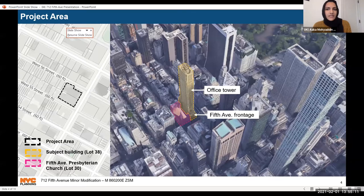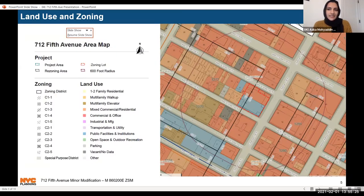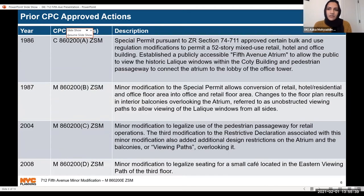The subject building was developed in accordance with a special permit in 1986 pursuant to ZR Section 74-711. As part of the approval, a publicly accessible atrium was established to allow the public to view the historically significant windows located on the 5th Avenue facade of the Cody Building; there were subsequent minor modifications in 1987, 2004, and 2008. The existing atrium has viewing paths along the side to provide the public an opportunity to view the historic Lalique windows.